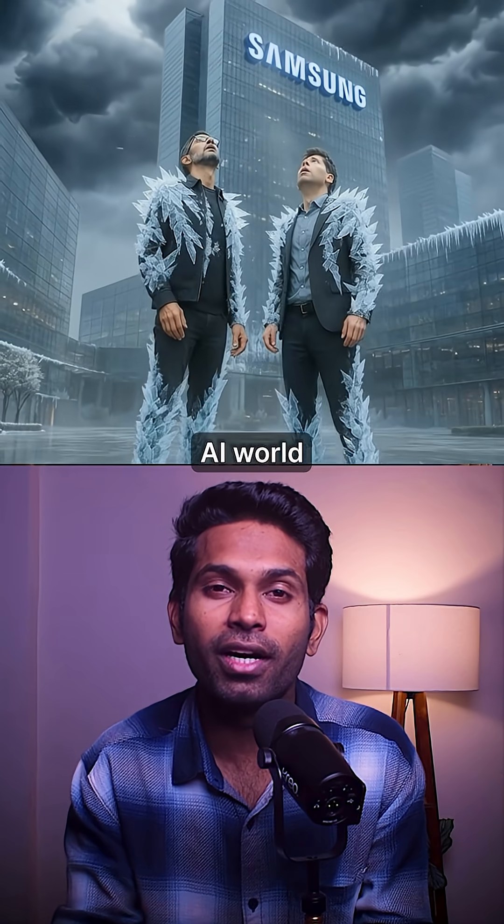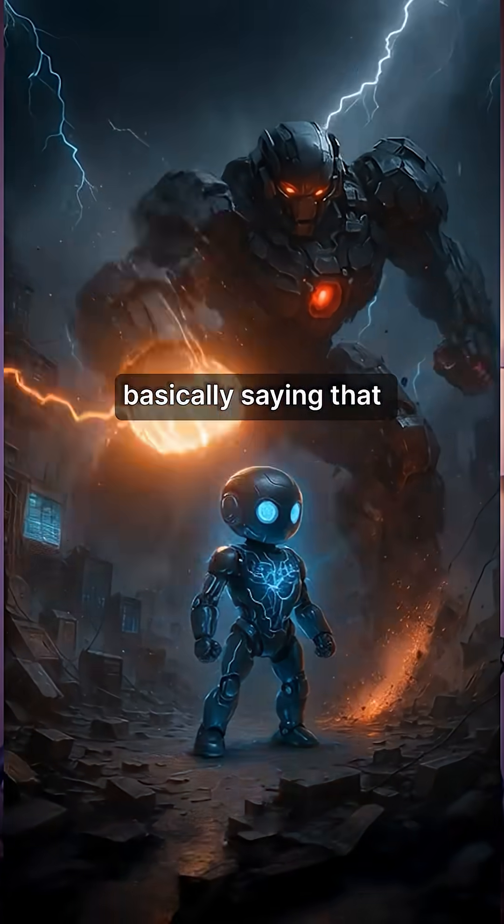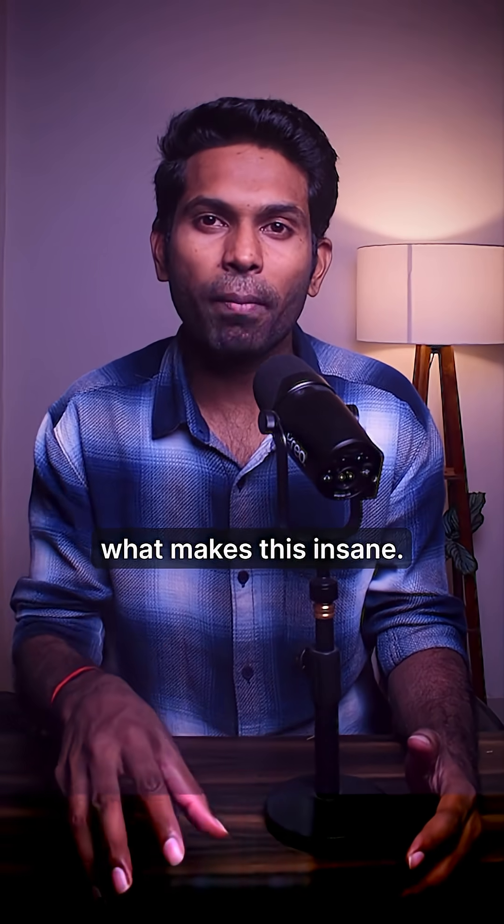Samsung just dropped a bomb on the AI world, and no one's talking about it. They released a paper called 'Less is More,' basically saying that bigger AI isn't always better. Here's what makes this insane.